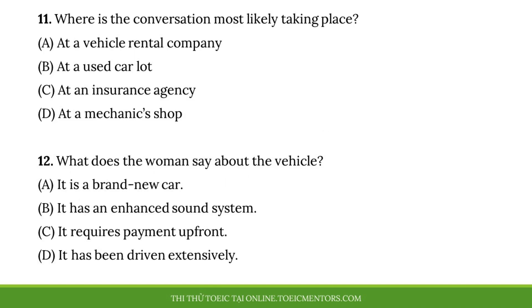Questions eleven and twelve refer to the following conversation. Excuse me, could you help me? I'm interested in buying this particular vehicle. Can you tell me a little bit more about its price and options? Certainly, sir. This car is four years old, but as you can see, it has very low mileage on it. It also has had several personalized upgrades made to it, including the music system. That stereo is actually the reason I'm attracted to this car. But before I make any decisions, is it possible for me to take the car for a test drive?